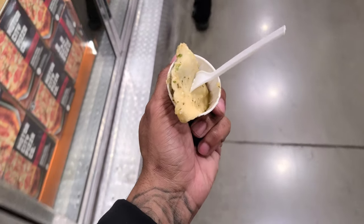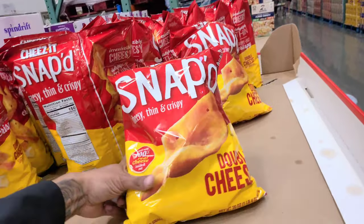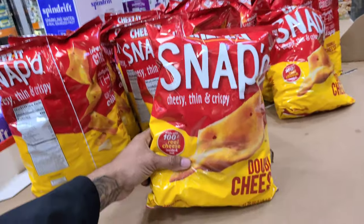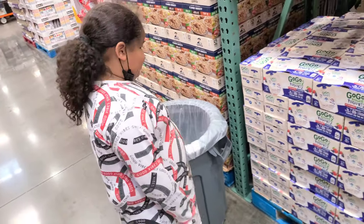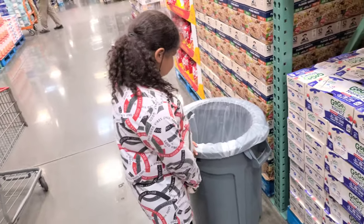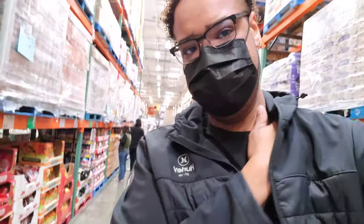Got my ravioli. Cheez-It Snaps on sale — $2 off, making it $4.79. You're grabbing that. It's too cheap not to get it. Cash, did you get a sample again? Which one did you get this time? It was a tortilla. Was it good? Do you like coming to Costco? Yeah, he said he likes coming to Costco. I do too.